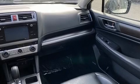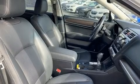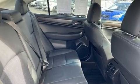Top features include a split folding rear seat, a blind spot monitoring system, power front seats, and much more. Rear passengers enjoy the seat heating functionality, keeping them warm during the winter months.